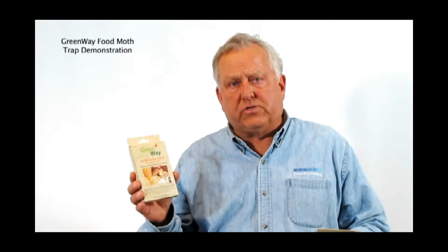Today what I'd like to talk to you about is a very common insect that we see throughout the United States, probably throughout the world, and this is the food moth.